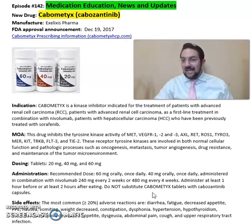Again, Cabometyx, cabozantinib from Exelixis Pharmaceuticals, FDA approved in 2017 for advanced renal cell carcinoma. For more detailed information on this drug, refer back to the package insert, which will give you more information on the dosing, cautions, and precautions. Hope you enjoyed this video. As always, stay safe and take care of medications.